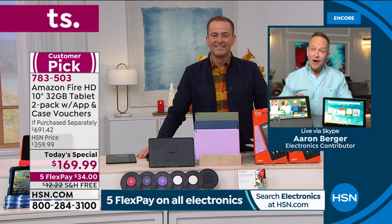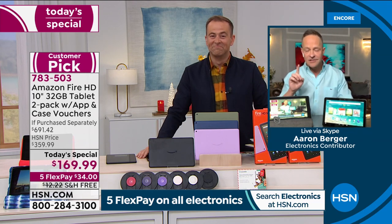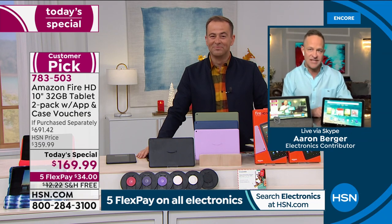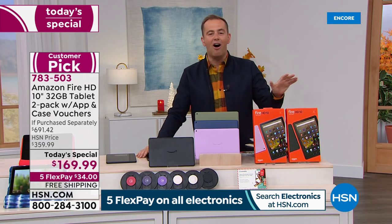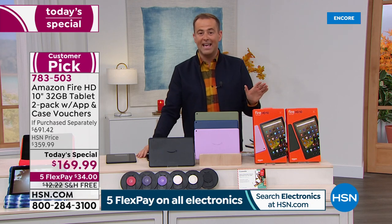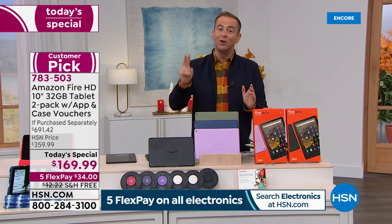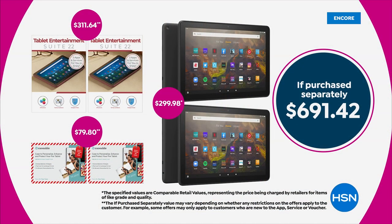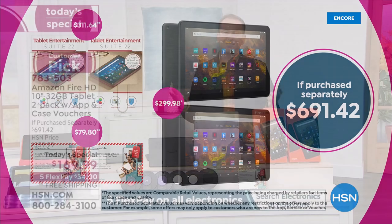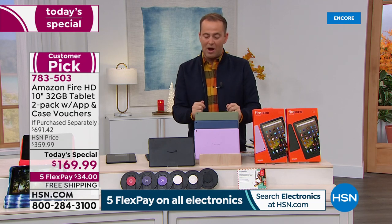This is the latest model — June 2021 — octa-core processor, 12-hour battery, thinner and lighter, 10% brighter screen, full high-definition screen, and expandable memory up to a full terabyte. The biggest deal we have ever offered from Amazon with the Fire tablets — the newest, the latest at the lowest price of the entire year. One is $150 on Amazon; we're doing two for $169 and including two cases and two sets of apps and software. That's $691 if purchased separately.